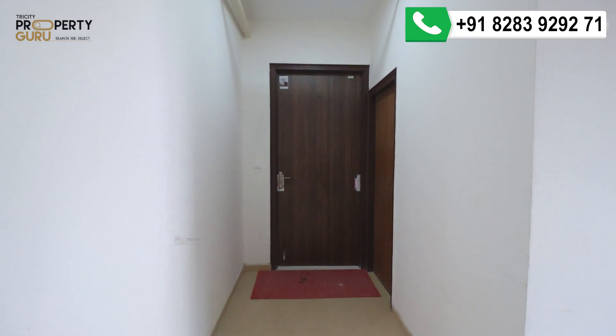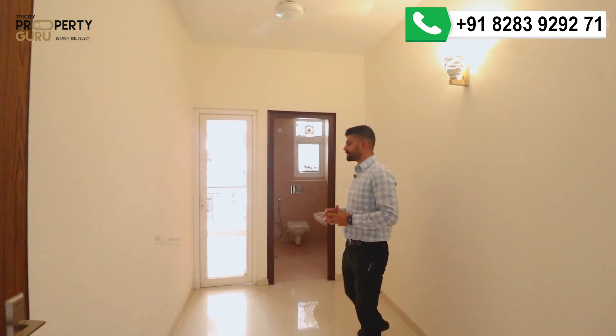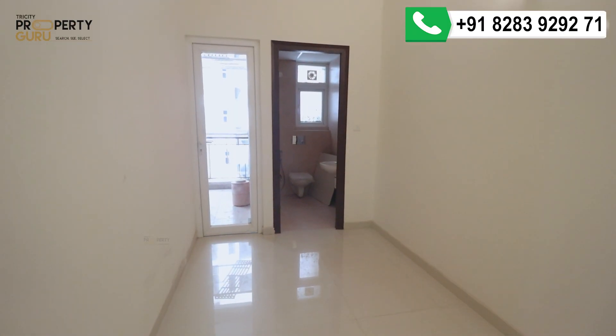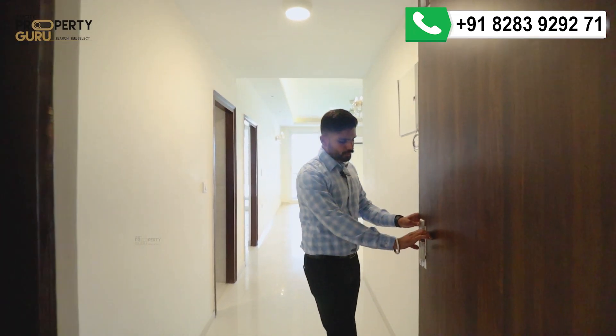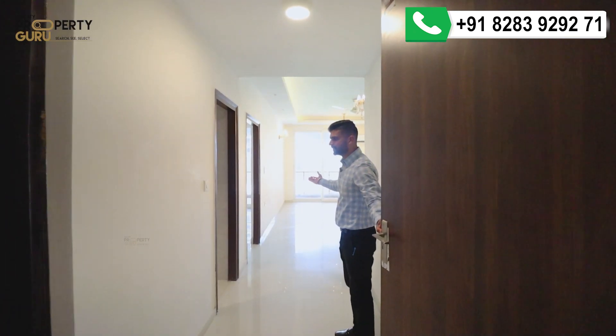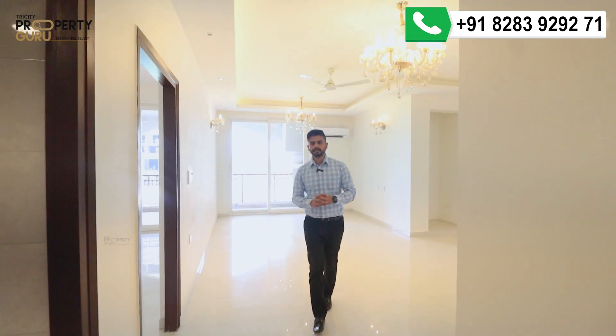Now we are going to the 4-bedroom flat. Here you have a servant room and main entry. The servant room has a separate bathroom and washroom, and is connected via a balcony to the kitchen. Now at the main entry, you will get a beautiful 8-feet-high door, with a very nice entrance space that can be utilized for a garden or shoe rack.